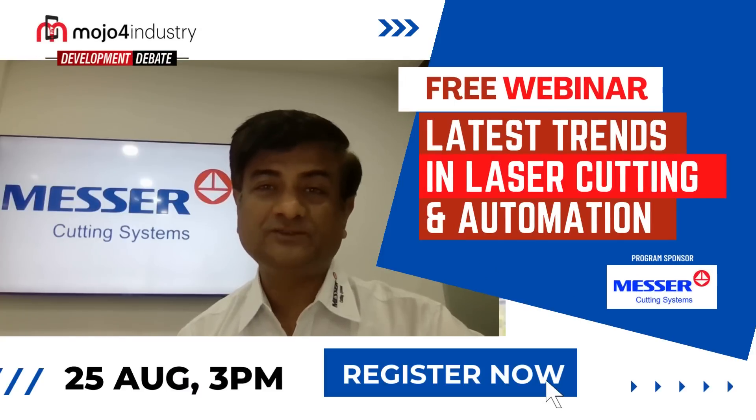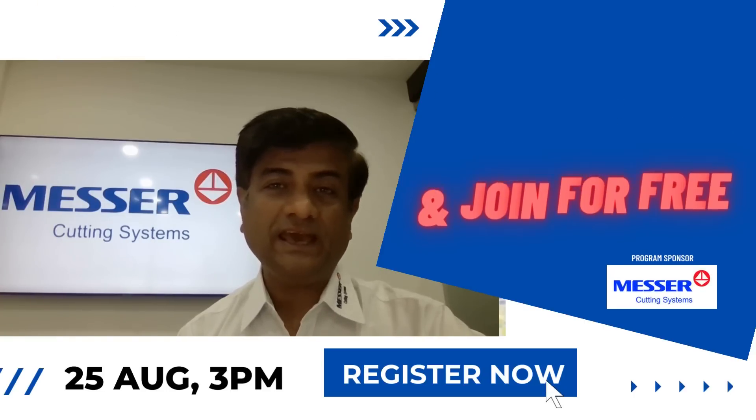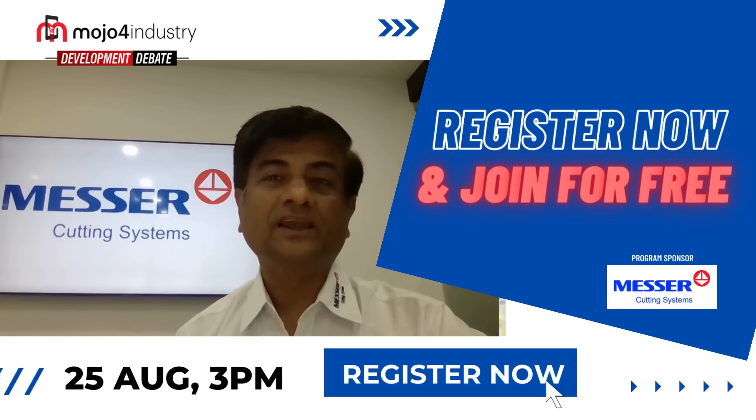So do join for this webinar, and I promise you that it would be a very enriching experience for you. Thank you very much.